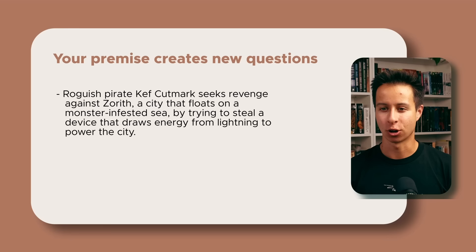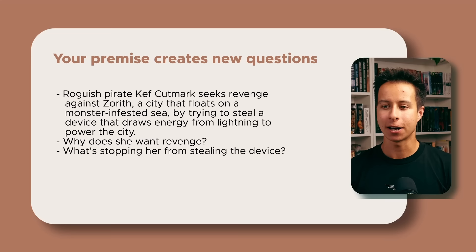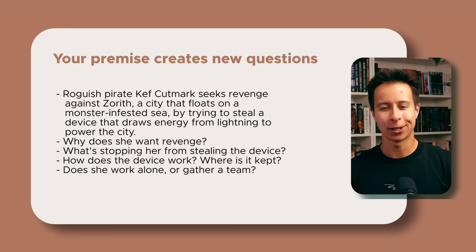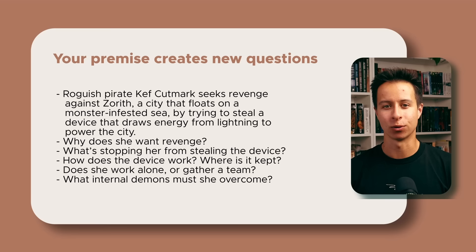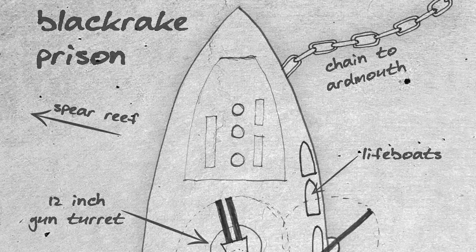The real power of constructing a great premise is that it gives you new questions to answer as a storyteller. For The Thunder Heist, my premise generated questions like: Why does Kef want revenge against this city? What's stopping her from stealing the device? What obstacles are in the way? How does the device work, where is it kept, and who guards it? Will she work alone or put together a thieving crew? What internal demons must she overcome? If you want to find out the answers, pick up a copy of The Thunder Heist on Amazon or wherever you buy books. Keep writing and keep striving.